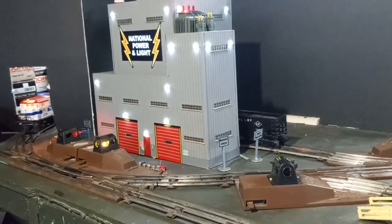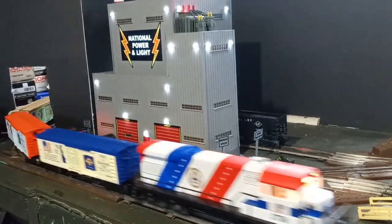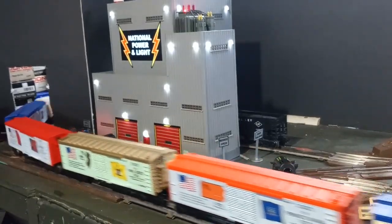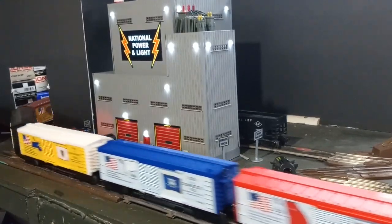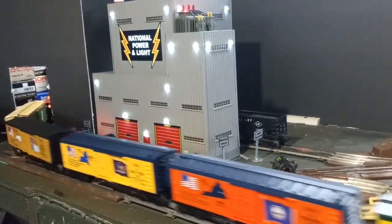Today, Lionel's Spirit of 76 set is one of the iconic Lionel products of the MPC era. Its sharp colors, history, and collectability make it highly desirable for collectors nearly 50 years after its production.